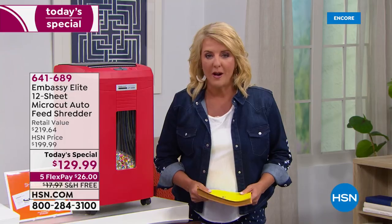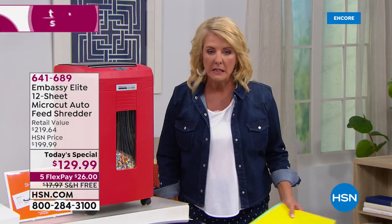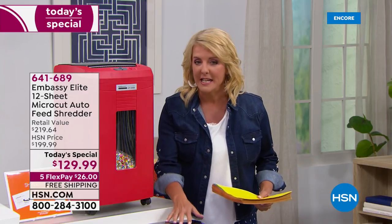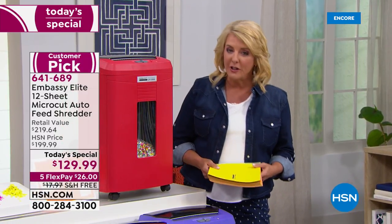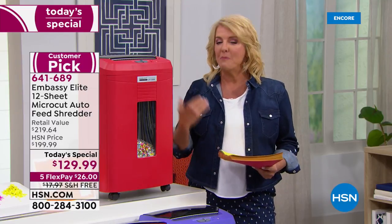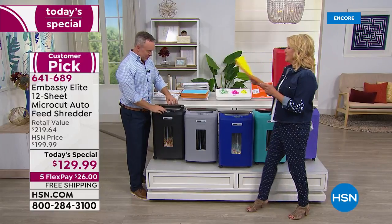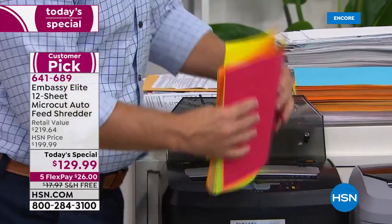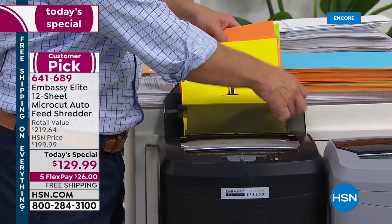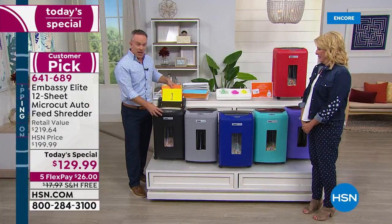This one is so exciting because it does something none of our other shredders have ever done before — it's got an auto feed. You know what happens: you're doing one sheet at a time, you finally give up, pile all this junk up and think you'll spend an entire day shredding. Now it's got an auto feed built in. This is our last Today's Special from Embassy for the rest of the entire year. Even with my old shredder, I am personally ready to upgrade because of this one feature alone. Hello Bill — I'm bringing you 120 sheets of paper auto feeding.